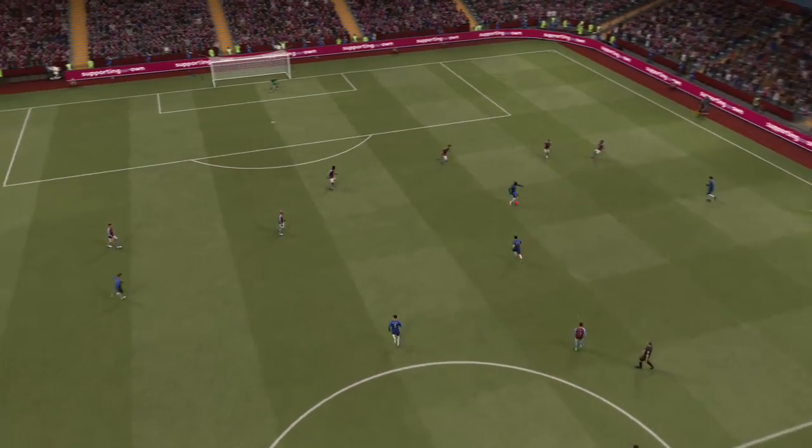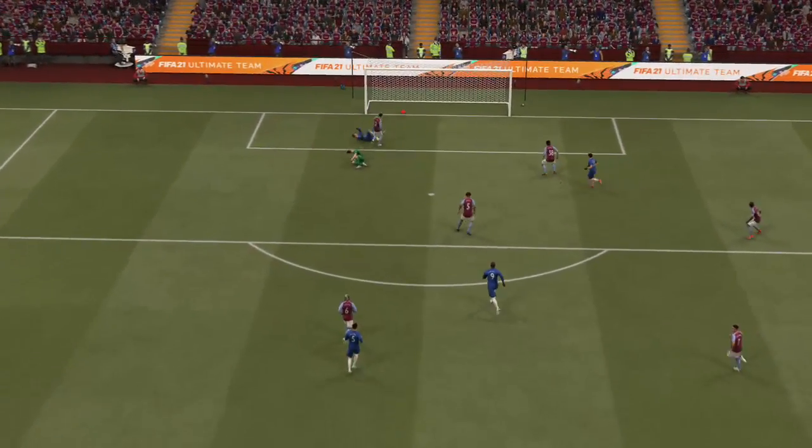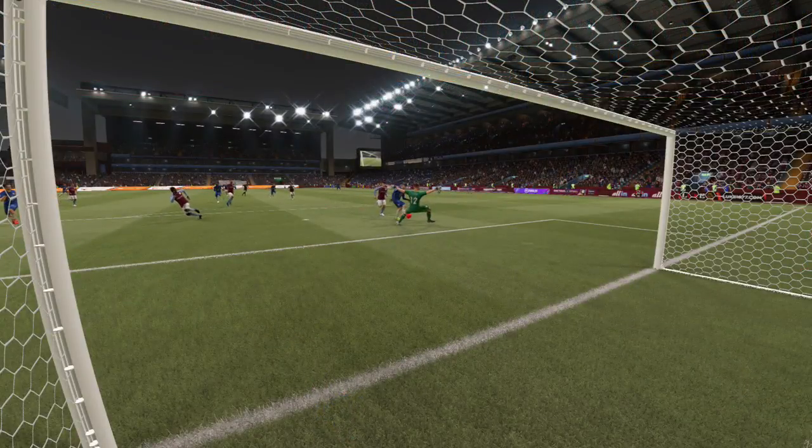As we see again here, the damage is started by the beauty of a through ball. And then from that sort of range, he's never going to miss that — easy finish in the end. Let's have another view of that goal.